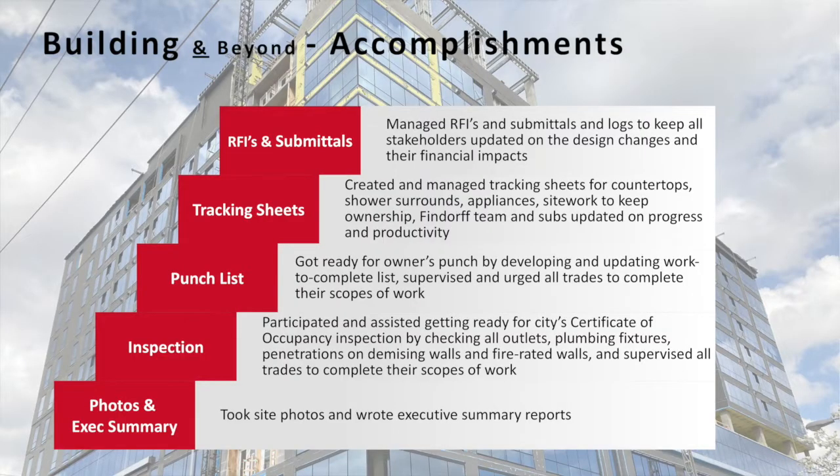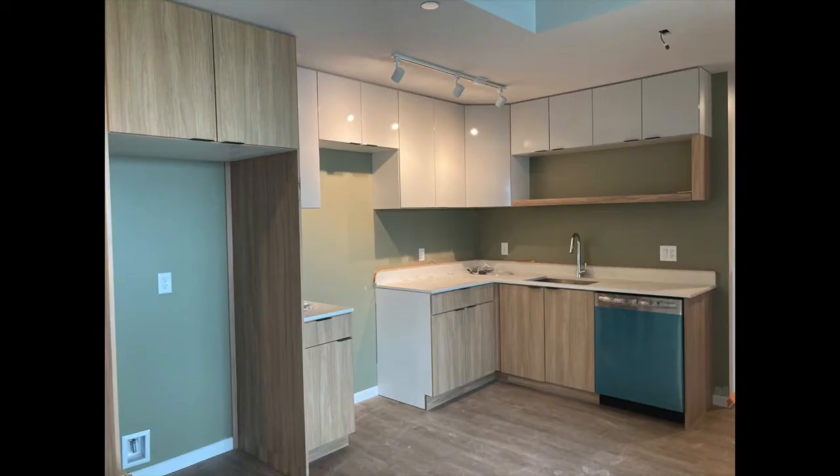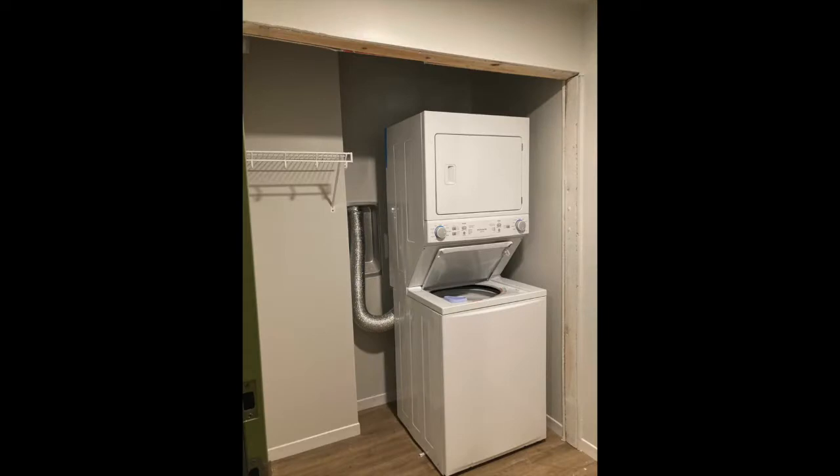Tracking sheets: I was responsible for tracking a lot of specific items so that I could keep all parties including the Fyndorf team aware of where everything is at and also calculate their productivity. Punch list — this is a very important one. I've been driving all the pre-punch from level six and above and also level two. A big chunk of my responsibility until the end of my internship was to get ready for owner's punch, which occurs every Wednesday. I had to supervise and urge all the trades to complete their scope of work every week so that we could have a smooth and successful owner's punch.